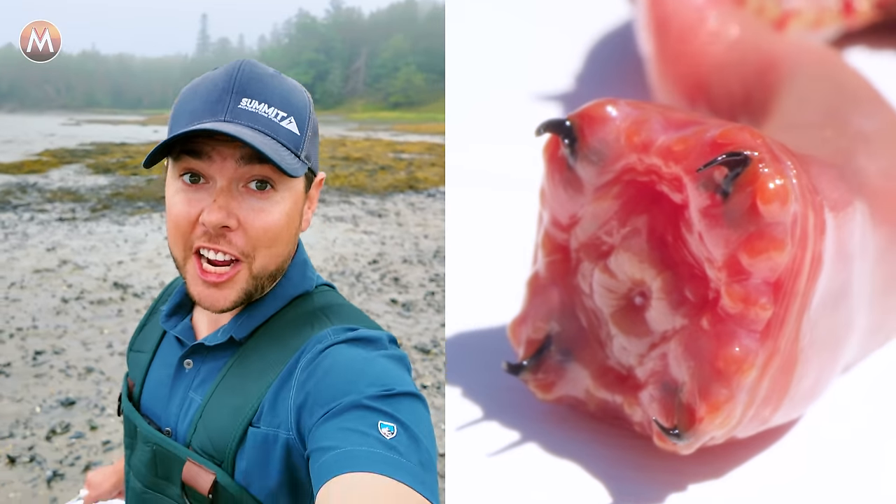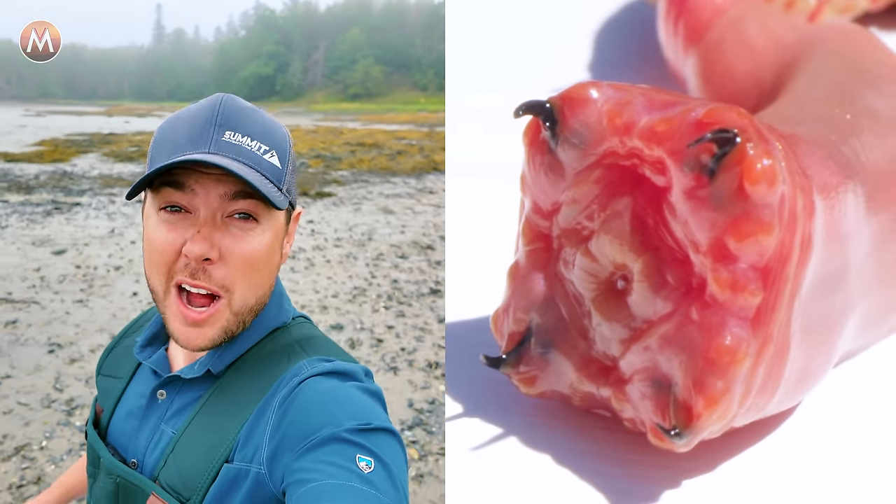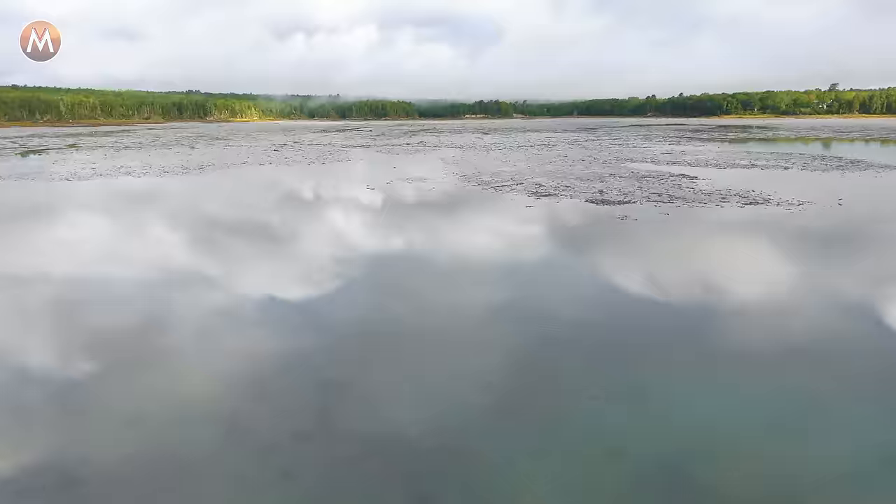What's going on guys? I am back in the state of Maine to officially test the bite of the venomous blood worm. In order to do this justice, we are going to try to find a monster worm. And to do that, I've enlisted the help of legendary blood worm hunter, Wayne Fischke. Wayne, is this where we find the monster worms? This is it. All right, let's get digging.